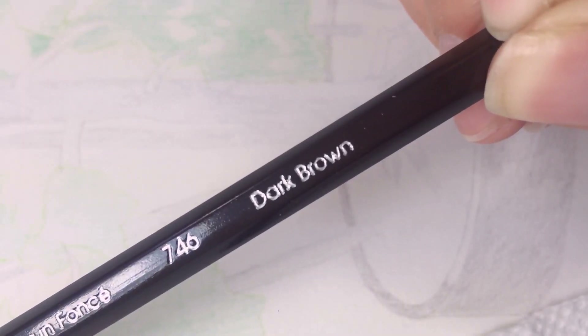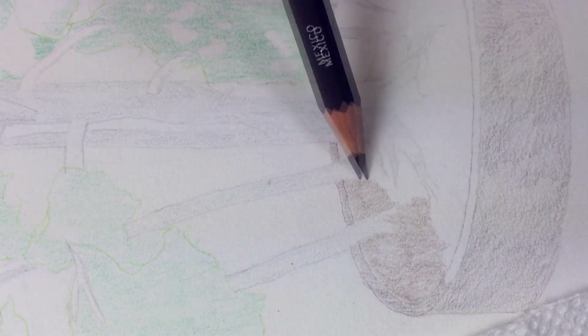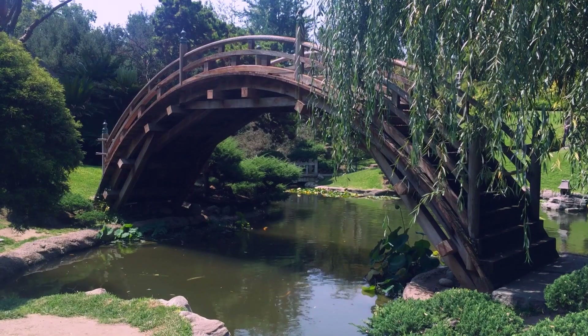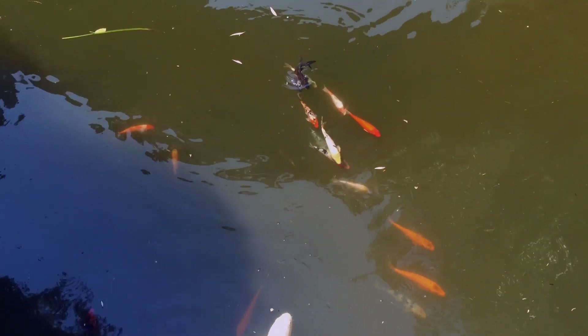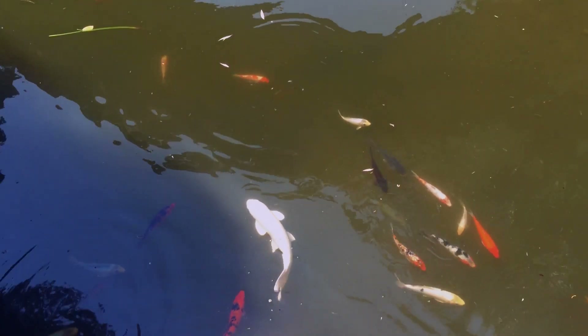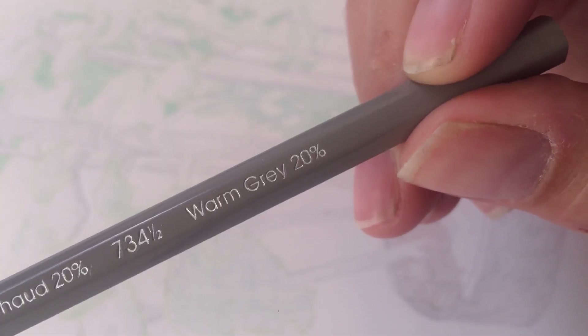I'm using a dark brown to continue shading in the shadowy parts, but in the dirt area, just the dark parts for now. The Japanese gardens were initially built in 1912, but during World War II all the caretakers were sent to internment camps, so they fell into a state of disrepair, but they've since been refurbished a couple times.